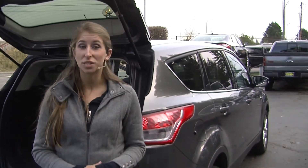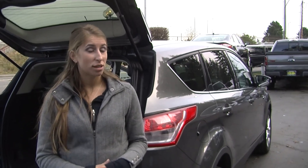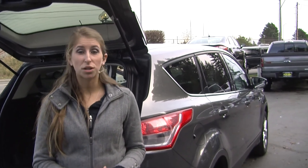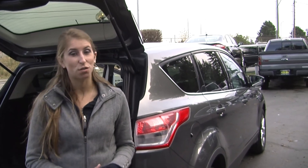All of our inventory here at Titus Will goes through a thorough safety inspection. They are beautifully detailed so you can purchase with confidence. Give us a call today to set up a test drive with one of our professional sales representatives at 253-475-4151. Thank you for clicking on our virtual tour.